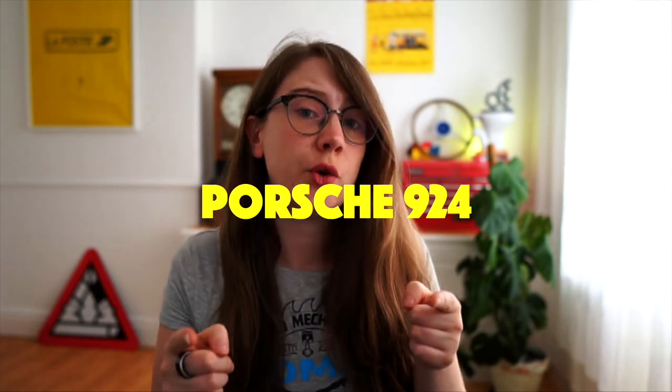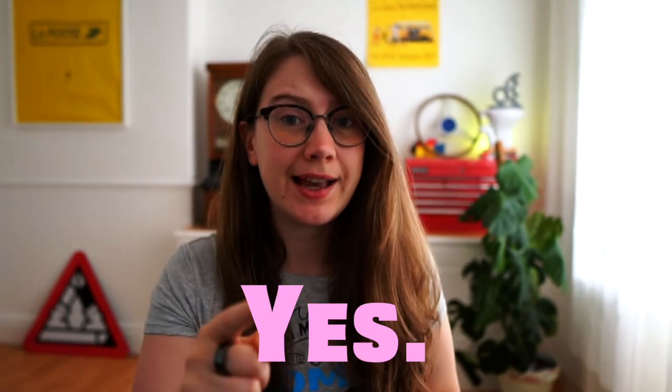Would I still buy a Porsche 924 in 2021? Yes, and here's five reasons why.